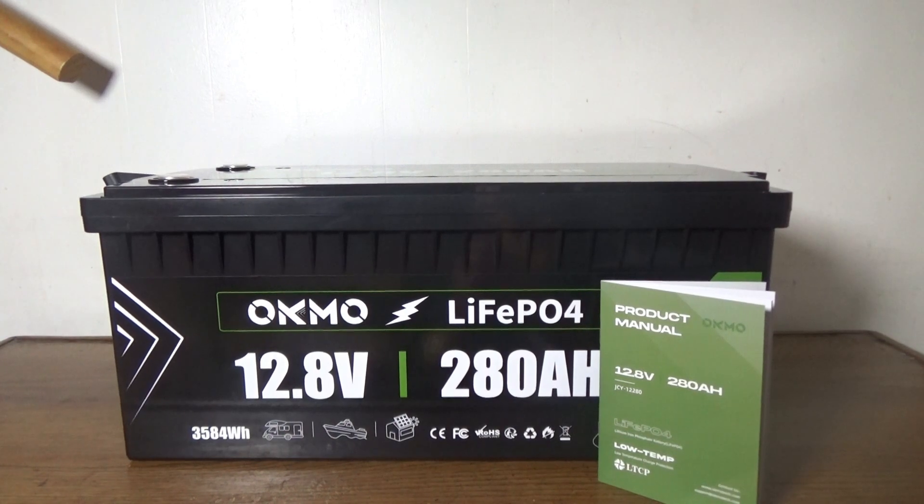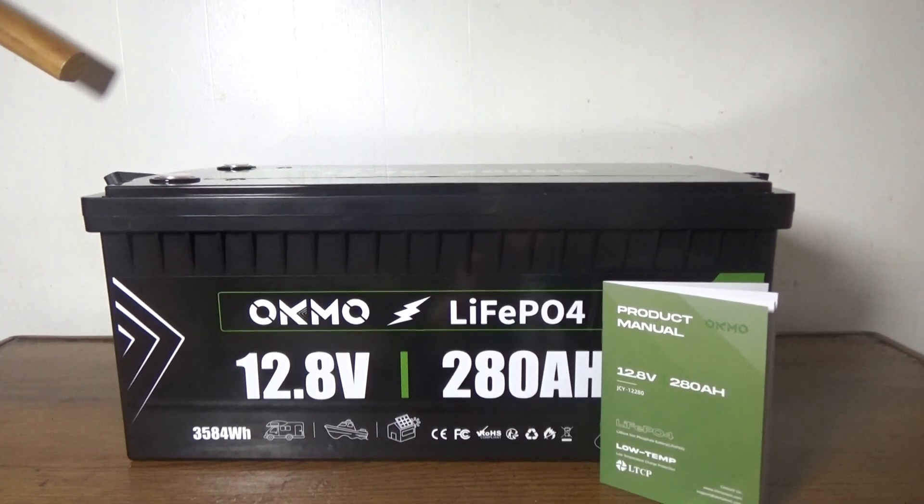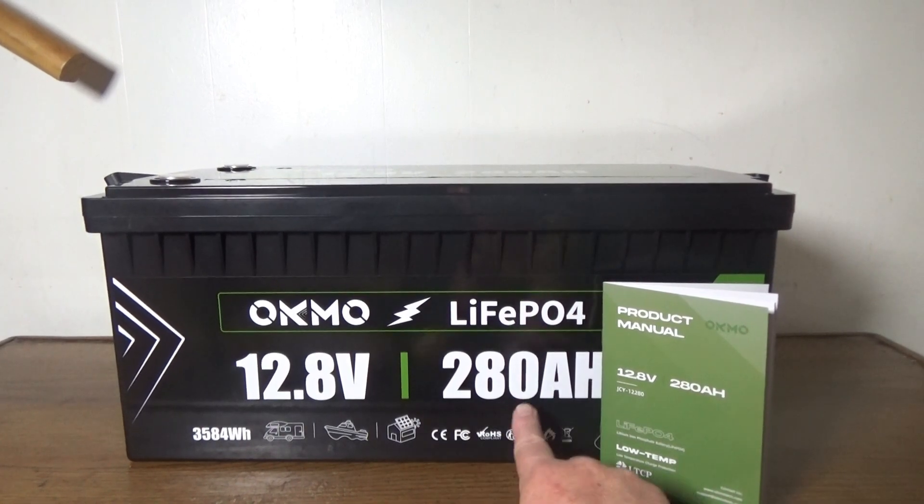I need to give a quick shout out to today's sponsor, which are batteries made by OCMO. High capacity batteries — they make these in sizes all the way up to 400 amp hours. They have a bunch of built-in protection including what I think is the most important one: built-in low temperature protection. On great days it's going to charge fast, keep everything topped off, and allow me to use tools, microwave ovens, and anything else I want to run out of these batteries.